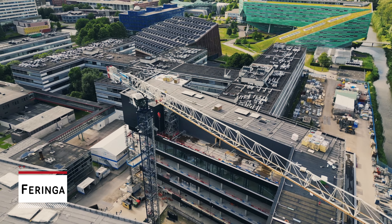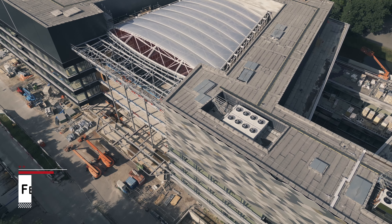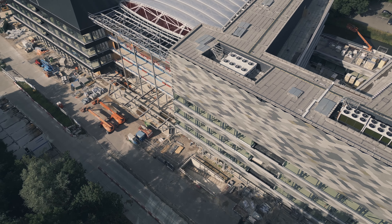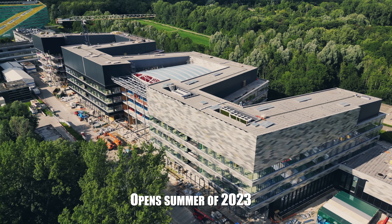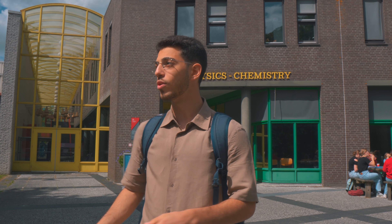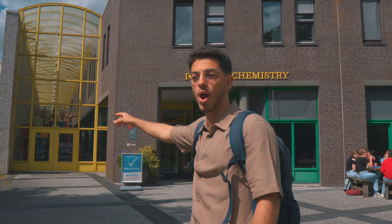Right there is the Feringa building, which is named after Nobel Prize winner Ben Feringa. This new building is going to open in summer 2023 and most of the classes from this building are going to be moved there. This building is really old but there are many labs. We're going to go inside quickly and then we'll arrive at the Energy Academy, which is one of the newest buildings here in Campus Zernike.